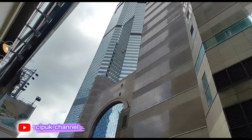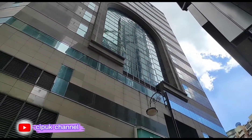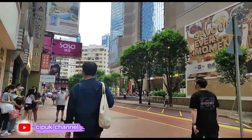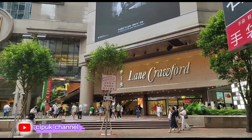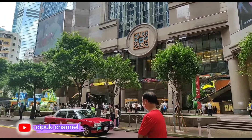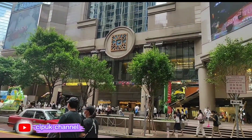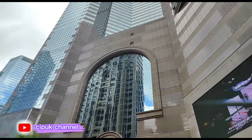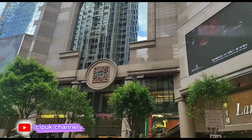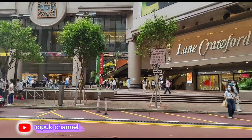Ini adalah mall terbesar yang ada di Wanchai. Kita lihat dari jarak terdekat — gedungnya sangat tinggi ya guys.